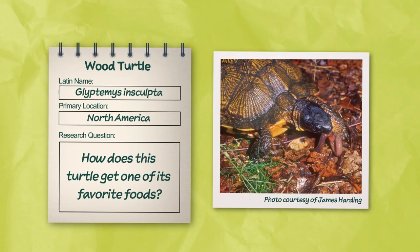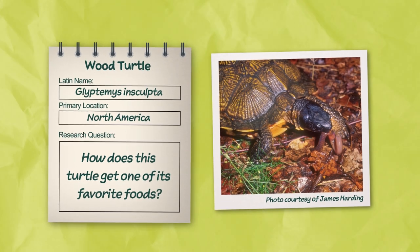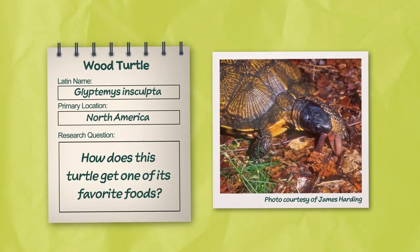Today's research question: how does this turtle get one of its favorite foods? Let's explore.